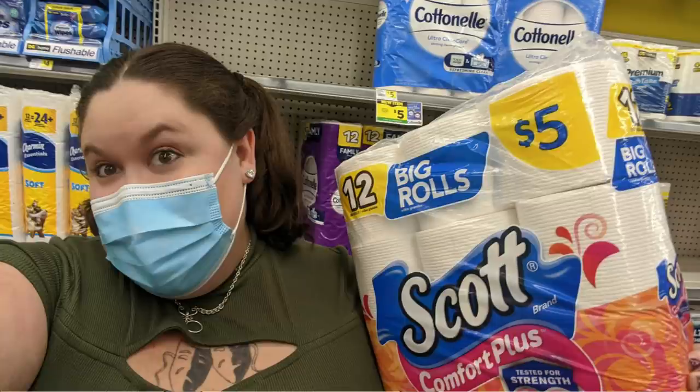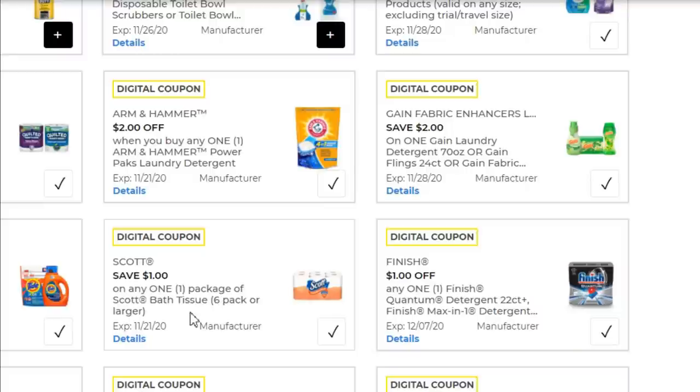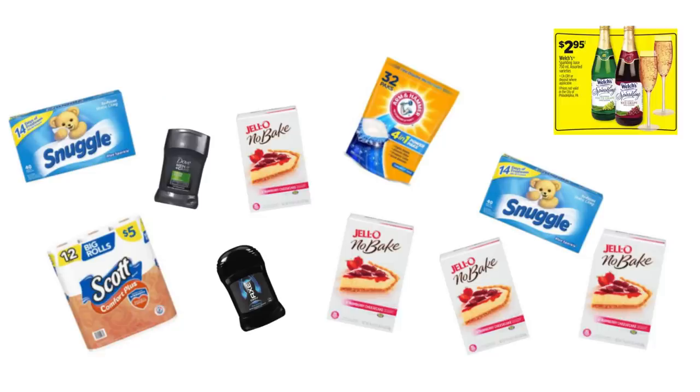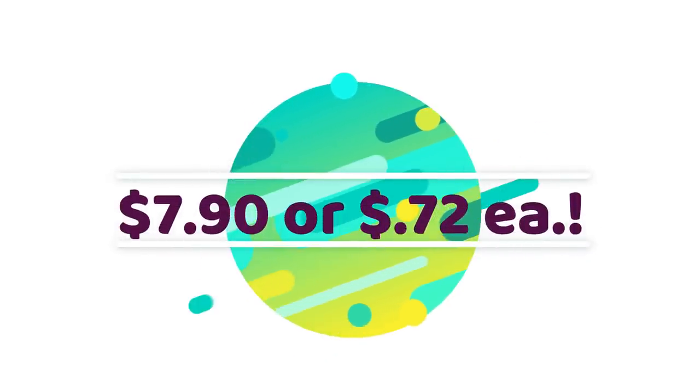Last but not least, pick up one package of Scott Comfort Plus bath tissue — 12 big rolls for $5 — and use the $1 off any Scott bath tissue six-pack or larger coupon. That completes this order. Make sure you have your $5 off of $25 digital coupon clipped, or use the paper version from the bottom of your receipt. Your subtotal for this transaction is $27.90. After all your coupons and your $5 off $25 come off, your out-of-pocket cost is just $7.90 for 11 items.